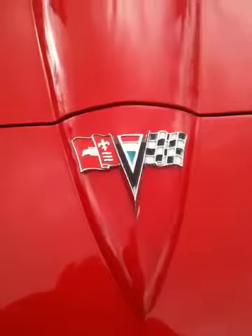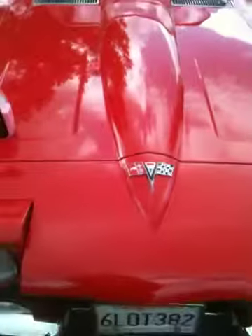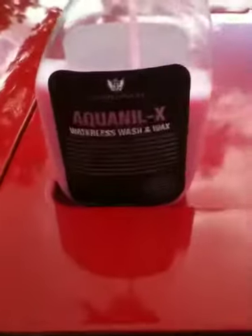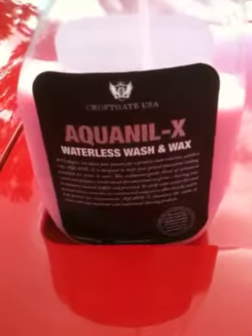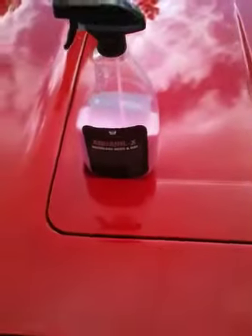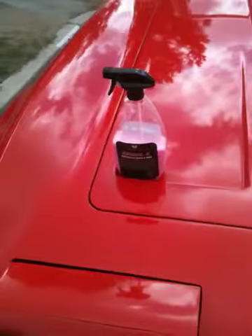All right, this is Rick Premo again. Here's the '63 Corvette, all clean now. The only product that was used on this car is right there — Croftgate USA Aquanil X. This has a wax built into it, so when you're washing it, you're waxing it. So we'll ask the owner what he thinks about it.